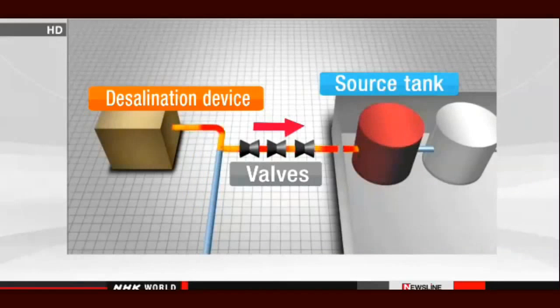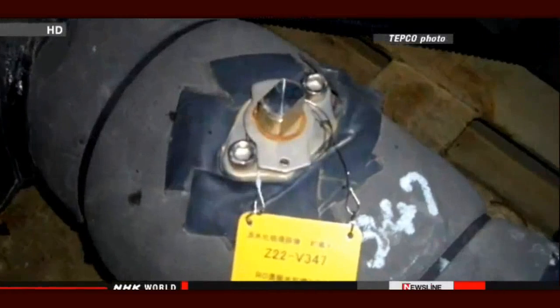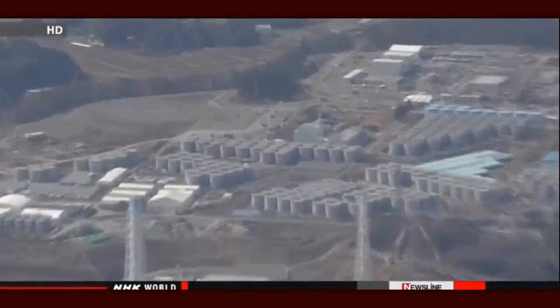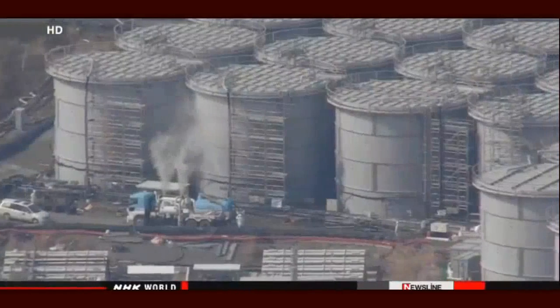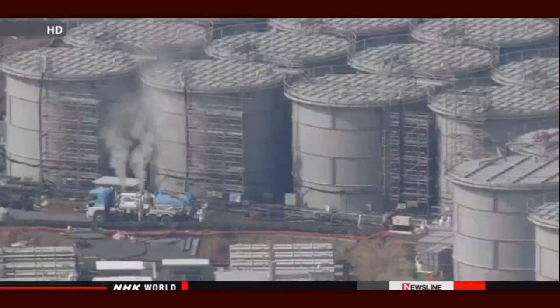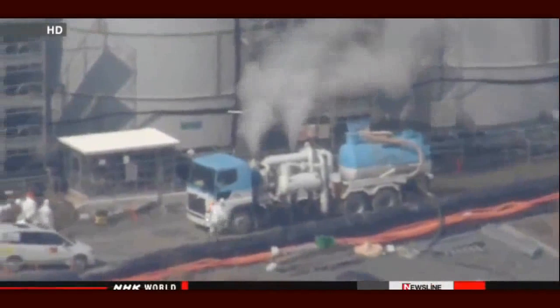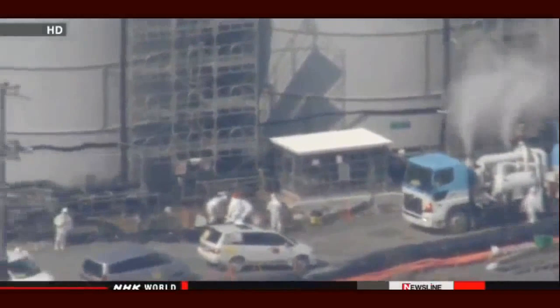They say three valves that should have been closed were open, and one of them may have been broken. TEPCO officials say an alarm signaled an increase in the tank's water level more than nine hours before workers spotted the spill. But the water gauge showed a sharp drop, leading them to believe the alarm sounded due to a malfunction, so the workers checked areas around the tank but not inside.